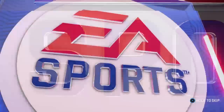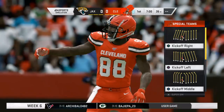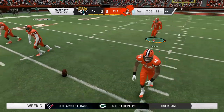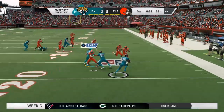Hey everybody, it's the coach. We come at you from the shores of Lake Erie. EA Sports has the coverage of the NFL from First Energy Stadium here in Cleveland, Ohio. Today, we've got a week six matchup between the Jacksonville Jaguars and the Cleveland Browns.